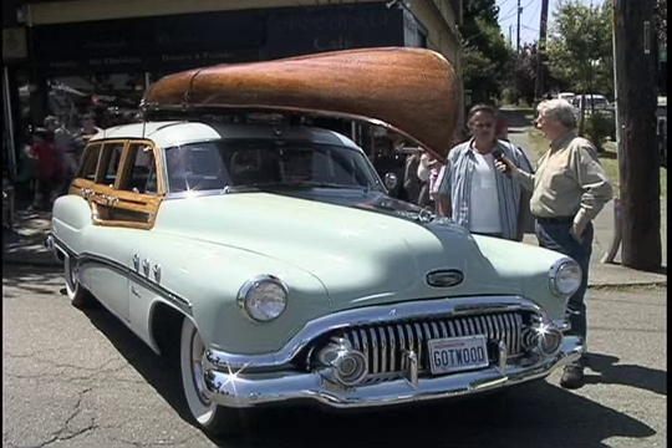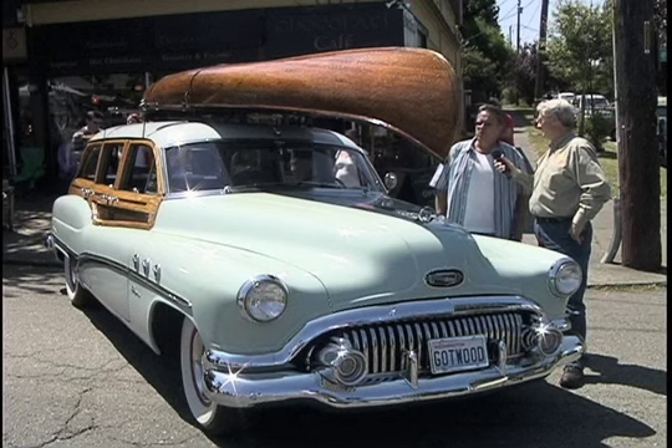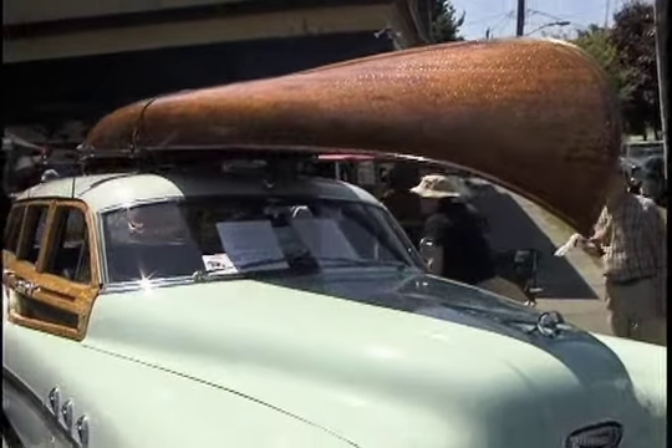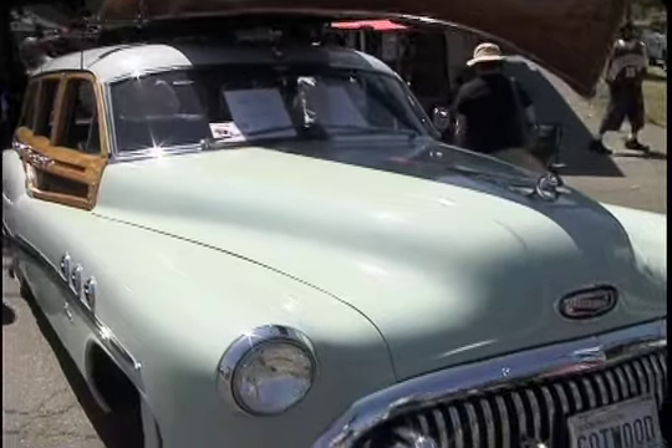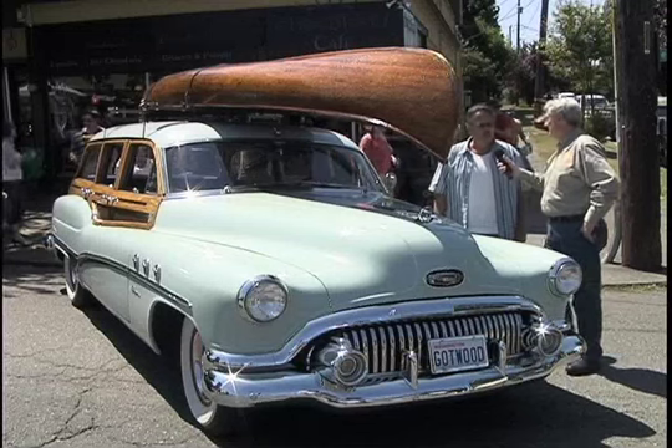It's a 1928 canoe built by the Willis Brothers down in Tacoma. They built boats from 1905 to 1967. This is number 297, and it was taken to the U-Dub Boathouse in the 1920s and used as a rental with George Lease. It's stamped with a wood burn mark with U-Dub and George Lease's name in there.